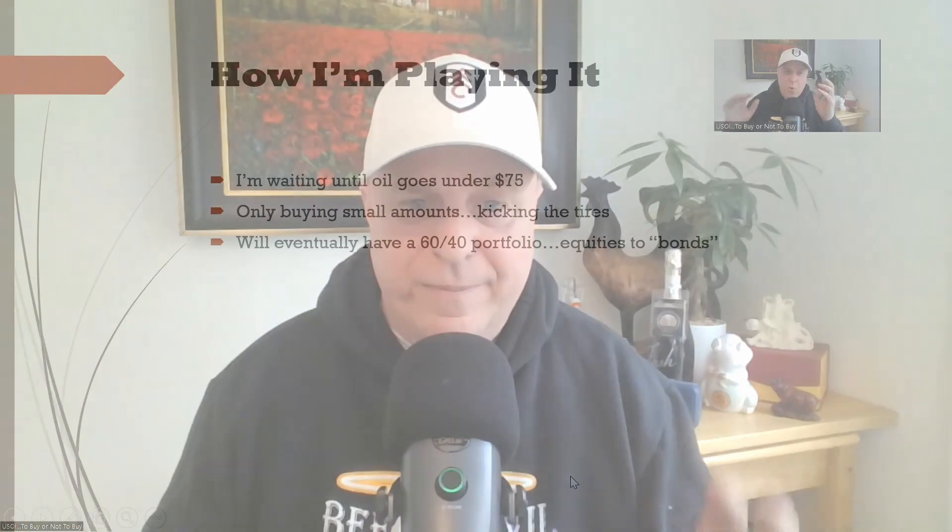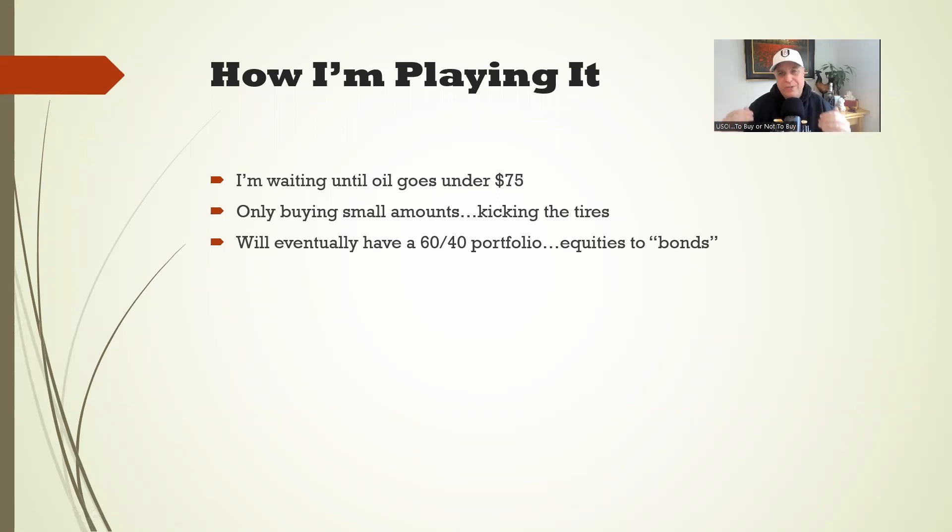What do I plan on doing with USOI? I'm going to wait until crude oil drops under $75 a barrel, and then I'm only going to buy small amounts of it — just to figure out if it's something I like. It goes against a lot of my strategy: it goes against getting share appreciation and being able to sell options to bring down my cost basis. Eventually, I do plan on getting to a 60-40 portfolio — equities to bonds — and what I'm calling bonds is going to be some of these high dividend players, namely JEPI and quite possibly USOI. Many thanks to Mark Miller for leaving that comment about USOI, and really to all the subscribers — the channel is way bigger than I ever thought it would get. Cheers to all of you.